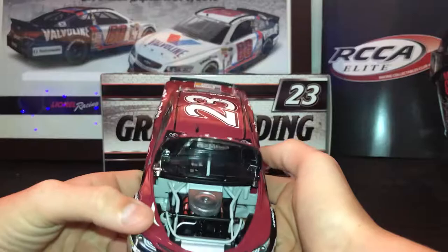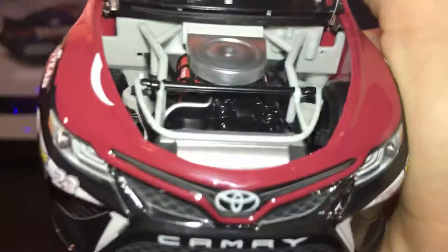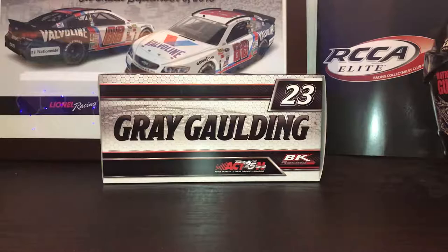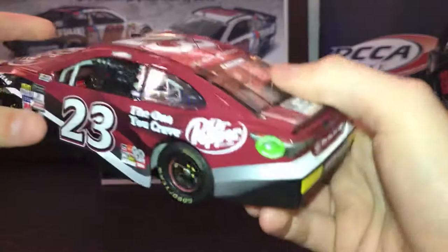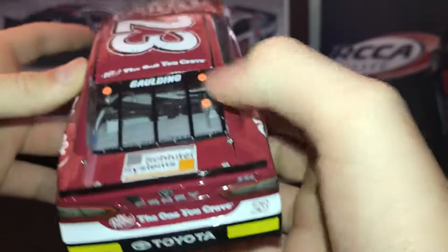It opens up very well, actually. Why couldn't all the hoods open up like this? There's engine detail — your plastic block. Dr. Pepper and Toyota on the hood. And then the trunk opens — sorry, I had to adjust, my legs were going numb. The trunk, or deck lid, opens. Those are your rookie stripes. The roof flaps do open.